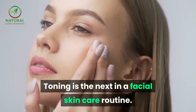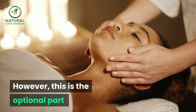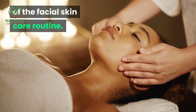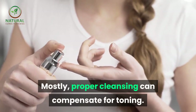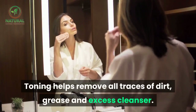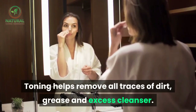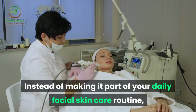Toning is the next step in a facial skin care routine. However, this is the optional part of the routine. Mostly, proper cleansing can compensate for toning. Toning helps remove all traces of dirt, grease and excess cleanser.